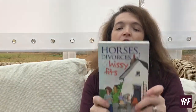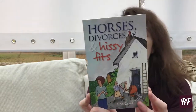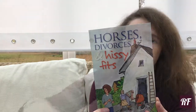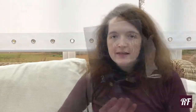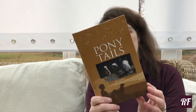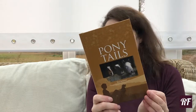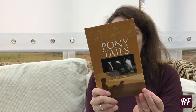Next up we have Horses, Divorces and Hissy Fits by Tina Cryer — a teenage drama. We have Spirit and the Magic Horse Box by Laura Quigley. And this one is Pony Tales by Sue Jameson — about the Connemara, the Welsh Cobb, the Shetland and the Exmoor: read about these four amazing ponies and the people whose lives they changed.